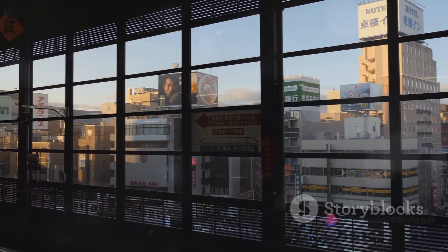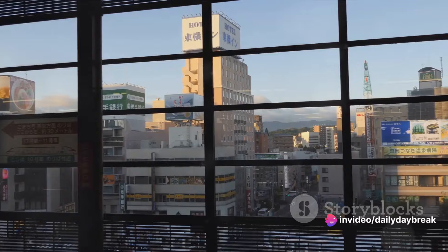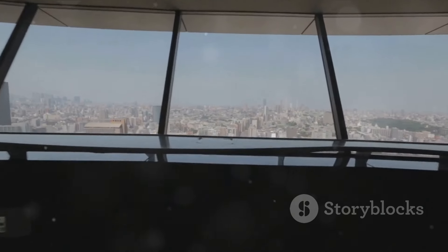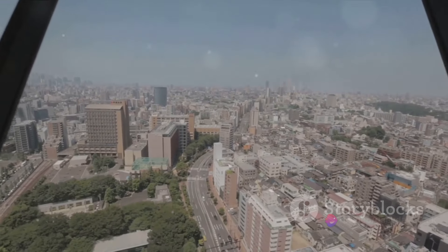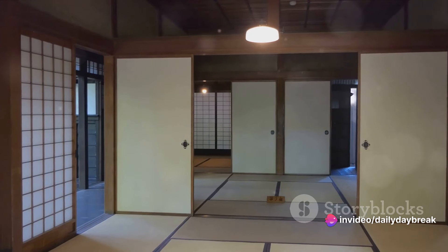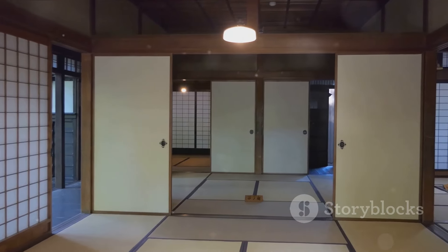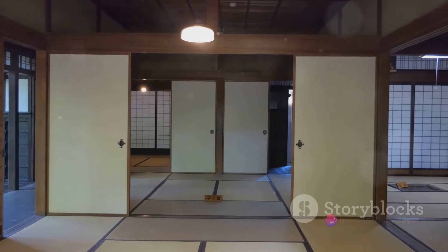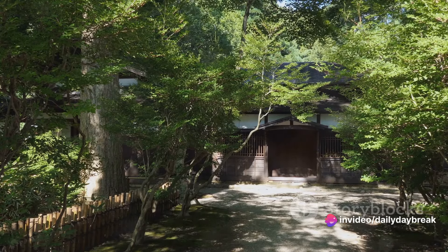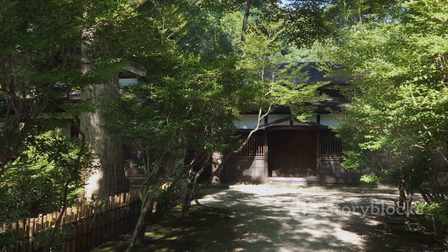If you're looking for something more contemporary, the Metropolitan Morioka is a great choice. Situated in the heart of Morioka City, it offers modern amenities, including comfortable Western-style rooms and a fitness center. What sets it apart is its proximity to Morioka's bustling shopping district and local attractions. For budget travelers, the Iwate Youth Hostel offers affordable yet comfortable accommodation. It's a friendly and welcoming place, offering dormitory-style rooms and common areas where you can interact with other travelers. For a rustic experience, consider staying in a Minshuku — a type of traditional Japanese guest house. Minshuku Kamaishi is a popular choice, offering a warm, homely atmosphere and delicious homemade meals.